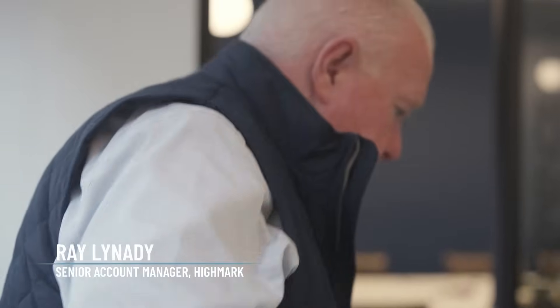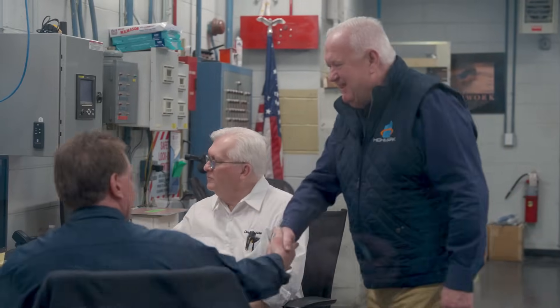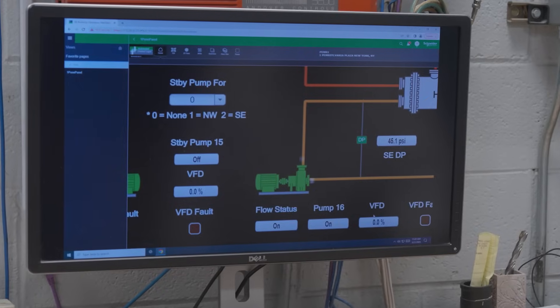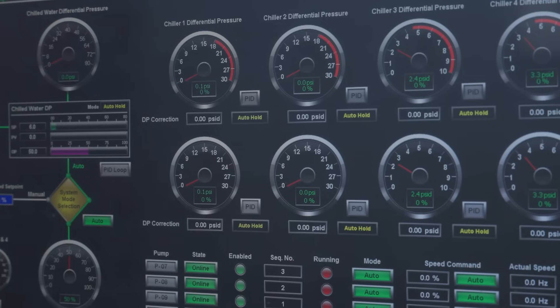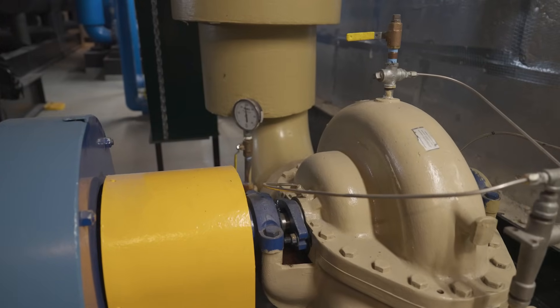I'm kind of the pump guy in the office. Many of our competitors may specialize in one aspect of an HVAC system or the other. We've been able to combine products to offer a complete turnkey package. As your heart is a pump, the pump is operating the same in the building. If the pump isn't pumping, the chillers aren't working, the heat pumps aren't working, the heat exchangers aren't working. So it's really the lifeblood of the system.